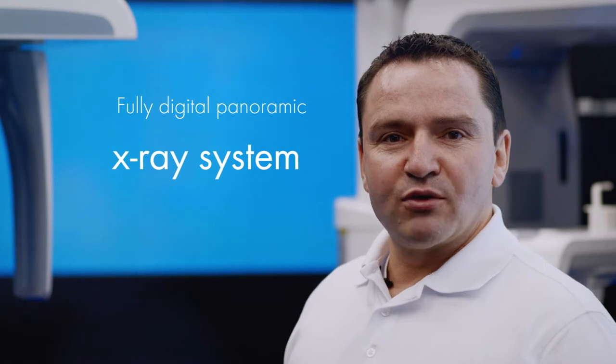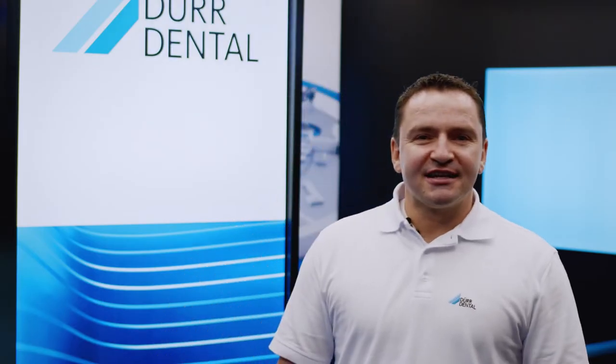Today we'll be introducing you to Vista Pano S, which is a fully digital panoramic x-ray system. With Vista Pano S, Doer Dental is combining optimum image quality with outstanding usability.